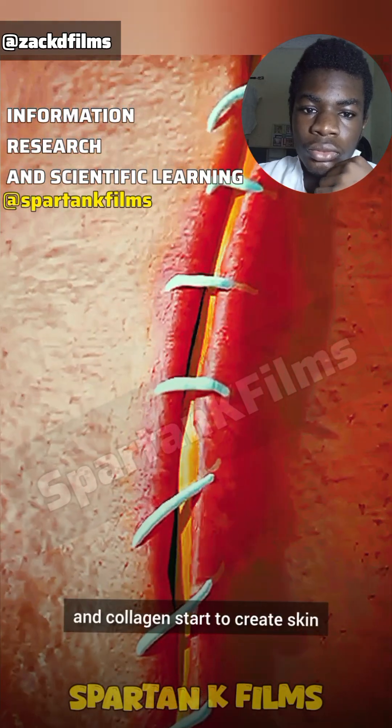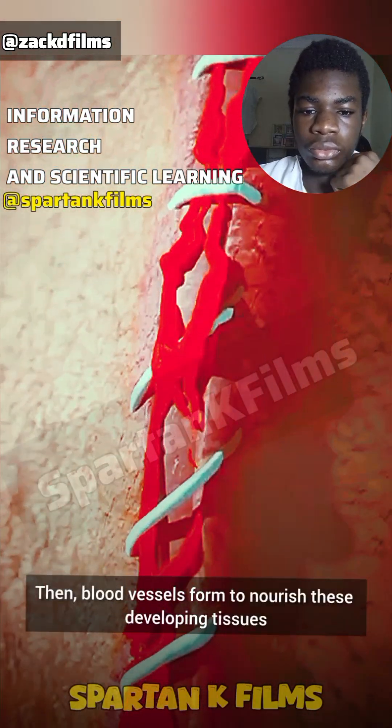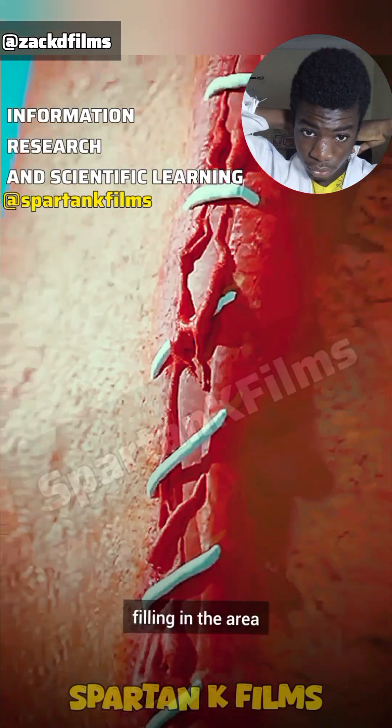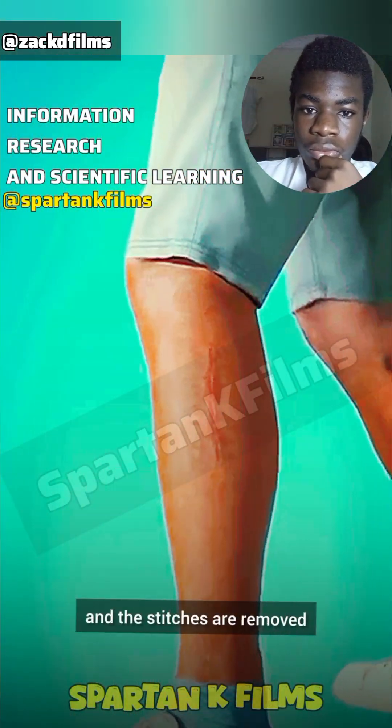Afterwards, connective tissues and collagen start to create skin. Then, blood vessels form to nourish these developing tissues, filling in the area. And over a few weeks, the wound will have healed together and the stitches are removed.